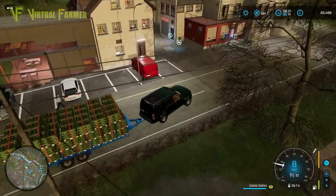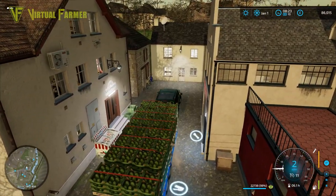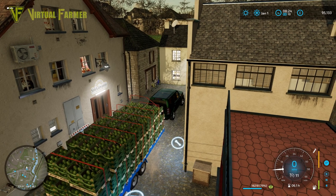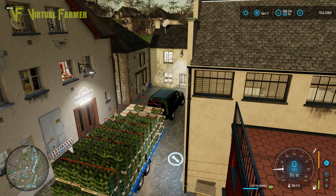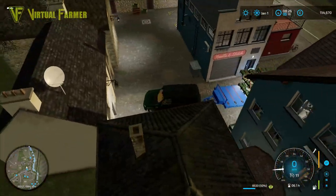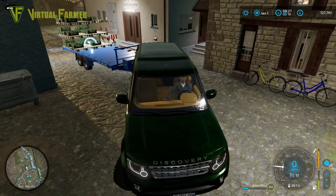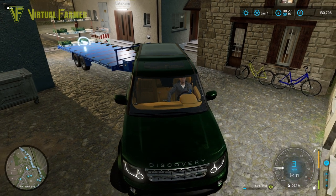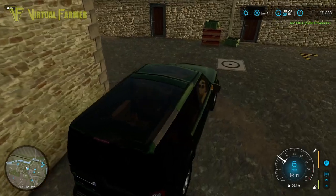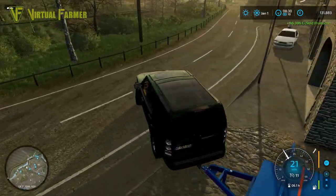We've got 23,000 litres of lettuce on here. I'm going to try and unload this in stages across the length of the trailer to get the full price all in one go. Carefully moving forward, easing the trailer and lifting the back a little bit. Pulling forward a bit more to get the back of the trailer too. Our final total is 46,396 — really, really good. Places us up to 131,883.